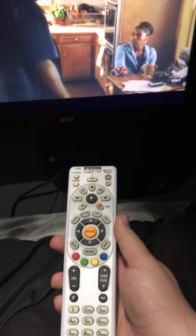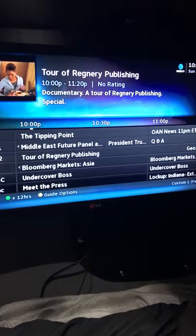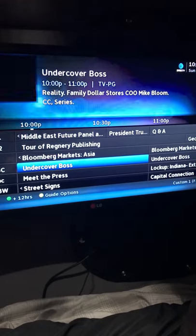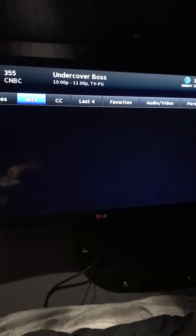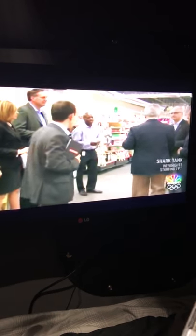The remote looks just like the one you'd have at home for any cable company. You've got your guide, you can go through all your channels. Let's see — Undercover Boss — just push the select button and it'll pop up. A nice thing about this is you can also pause it. I'm not sure what's up with this one today, but normally you can pause it — that's never happened to me before, not being able to pause something.